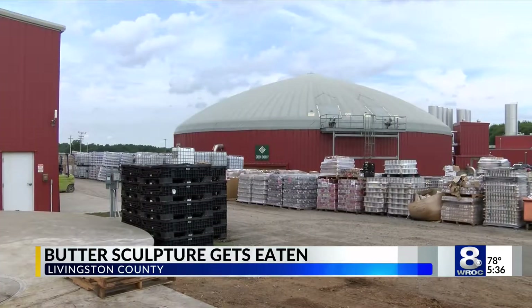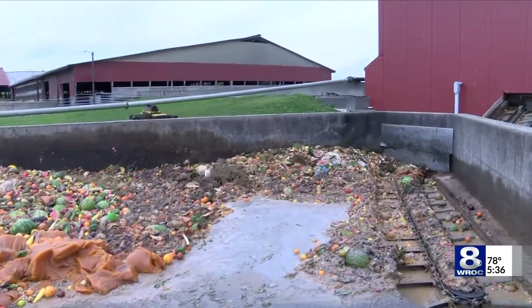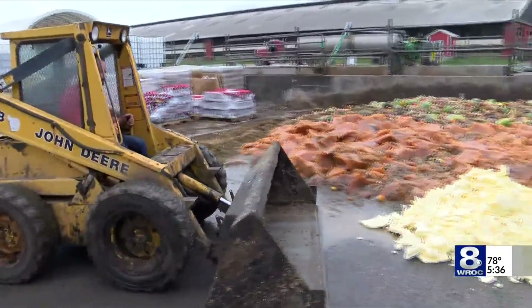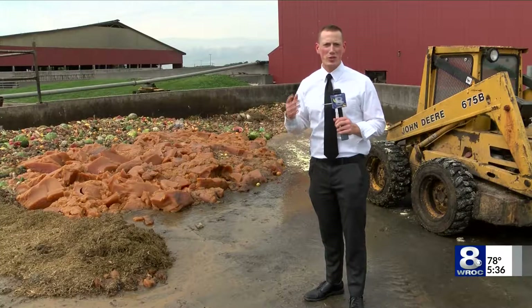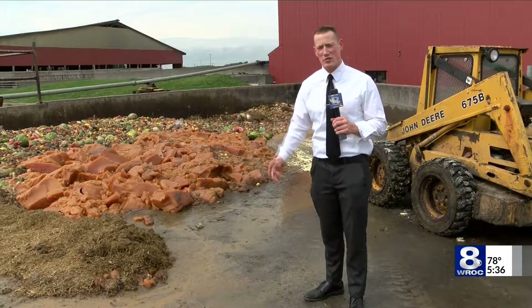Eventually, biogas will power the entire farm. We'll see a pretty noticeable impact in the first 24 hours after it goes into the system. This is the fourth year for the sculpture retiring at the farm, as the state fair continues to spread sustainability. The entire operation can take over 100 tons of food every single day, and they plan to grow, being able to double that in just the next few years.